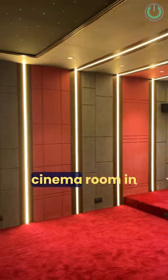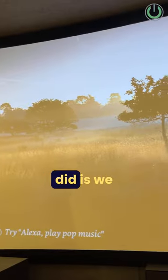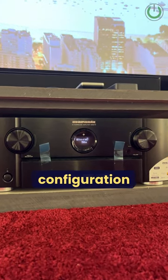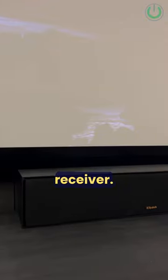This is our recently completed home cinema room. For this big room, we decided to go for a 150 inch curved fixed frame screen along with a 7.1.2 configuration audio system running from the Marantz SR6015 AV receiver.